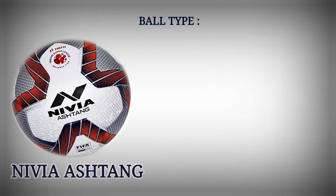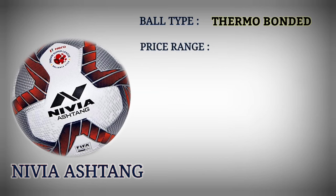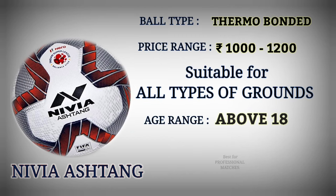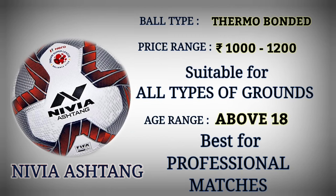Number 2: Nivea Astro. Football type: thermo bond. Price range: Rupees 1000 to 1200. Suitable for all types of grounds. Age range: above 18. Best for professional matches.